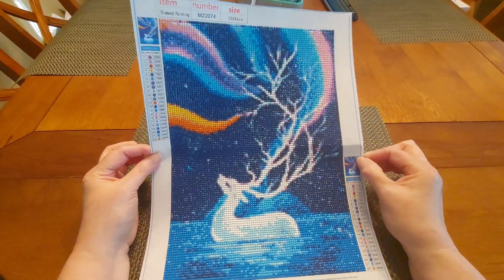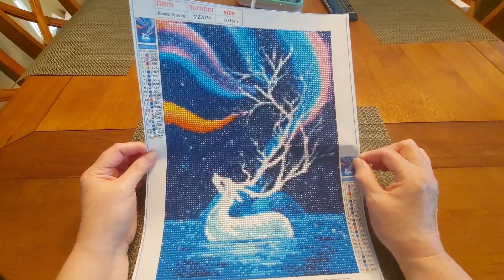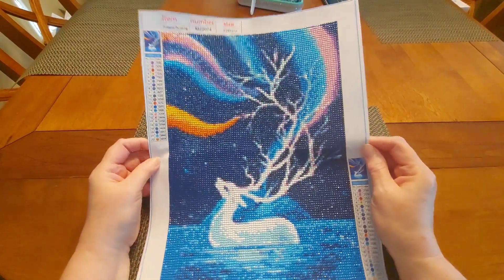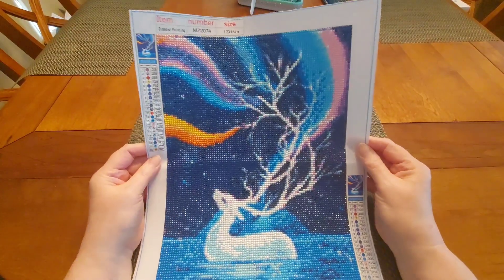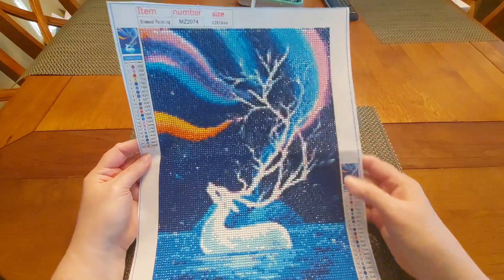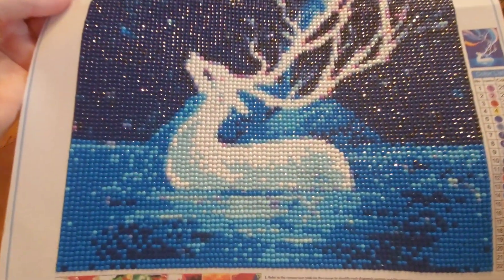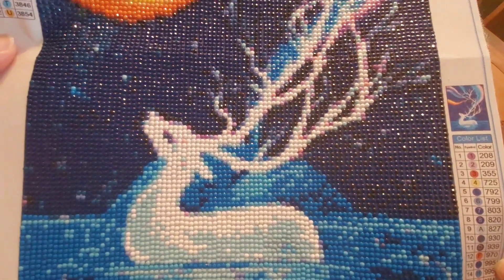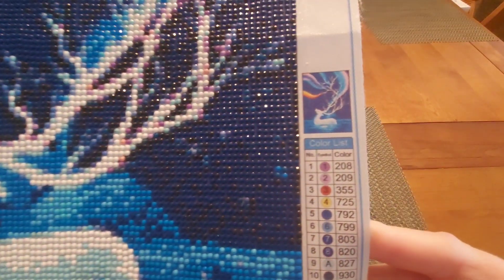I call this one my Aura Deer because it's got the aurora borealis type look to it, and that is so awesome. How pretty is that? I'm going to bring him up and let you see all of that — there's a little thumbnail there.